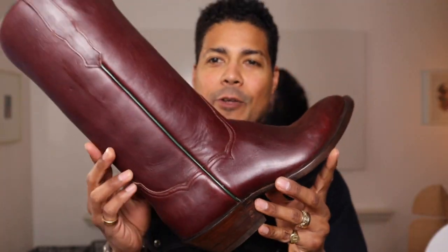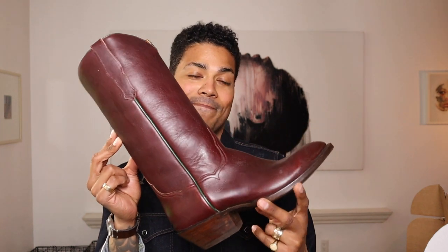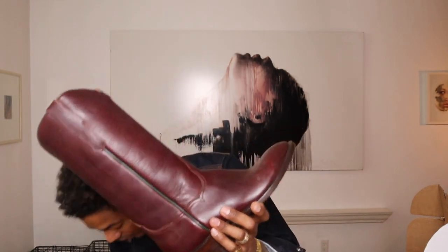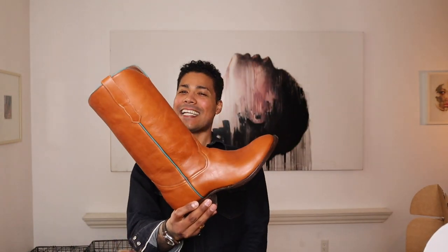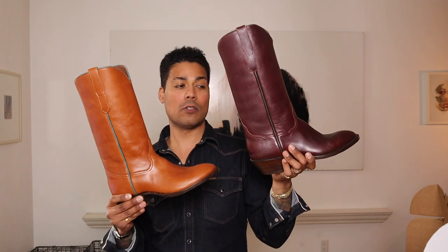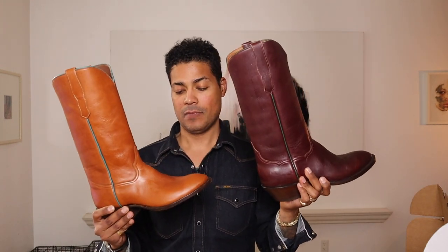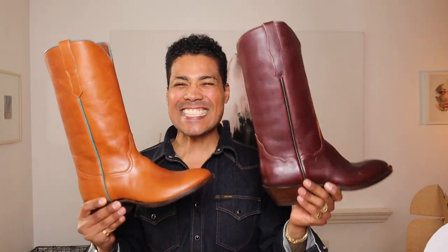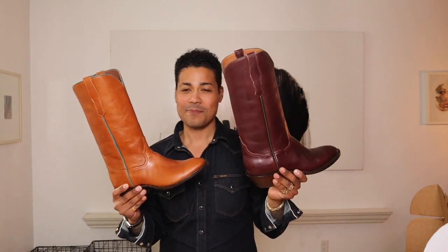What we got ourselves into: I created the Pecos in the Black Cherry Red Wing Featherstone leather. Look at this. Not only did I do it in Black Cherry, but I did it in the chestnut as well. So we have two new Pecos ready to go in the Black Cherry and the chestnut, both Featherstone leathers. This is ridiculous. If Red Wing's not going to make cool boots, I'll make cool boots.